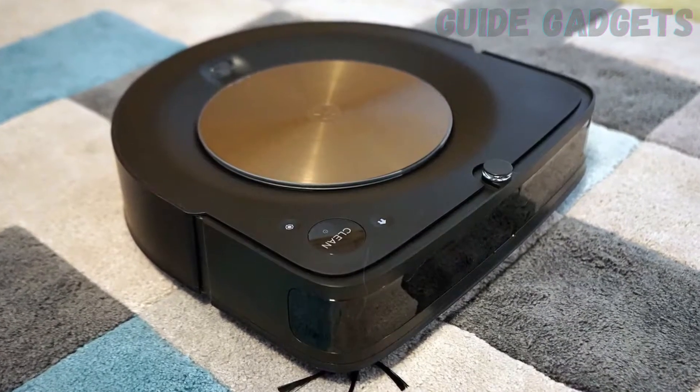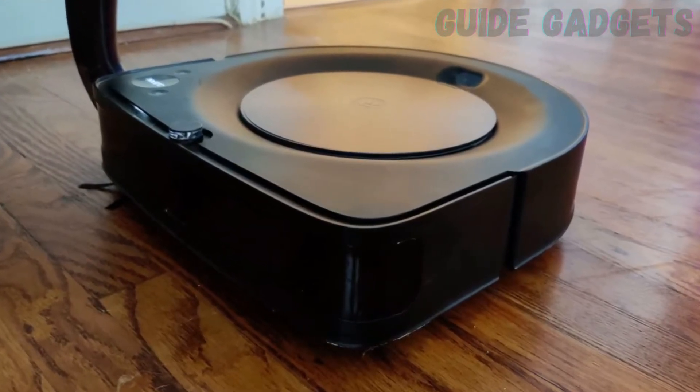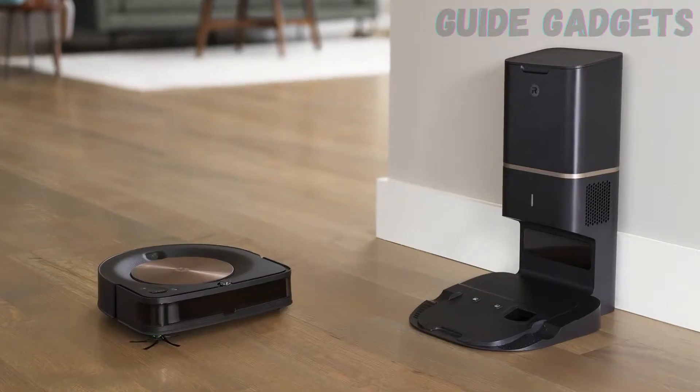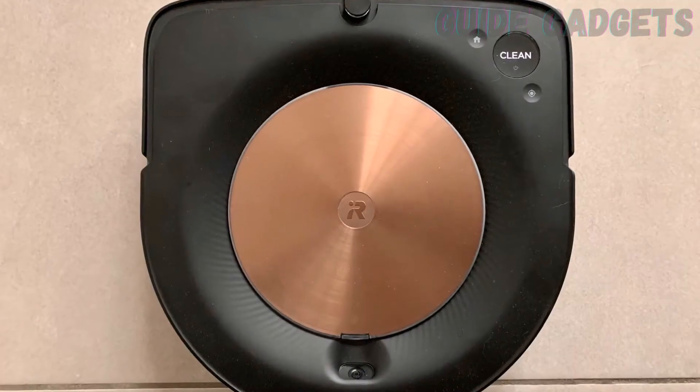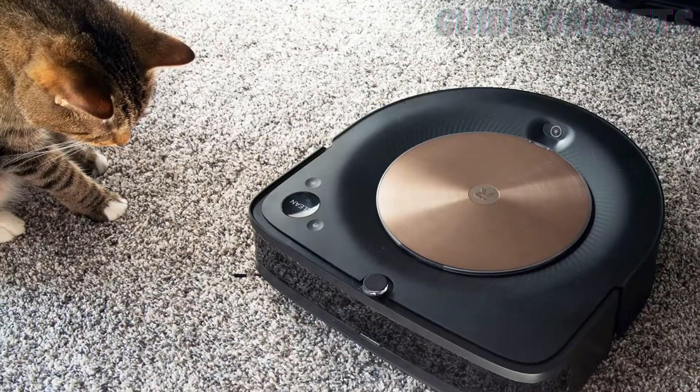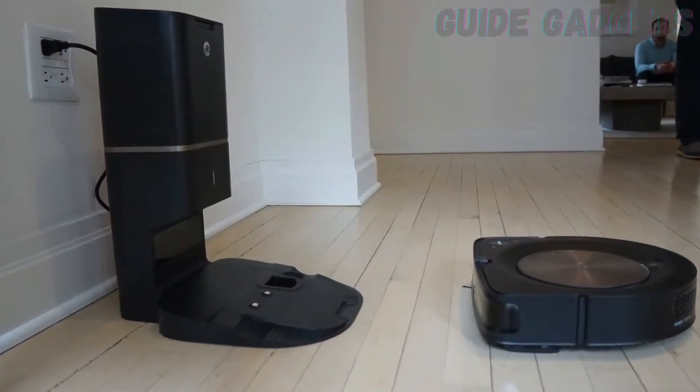That's in addition to a self-emptying base with a sensor in the dust bin, a rubber roller brush that scrubs up low-pile carpet, unbelievable edge detection capabilities, a proprietary corner brush, infallible smart maps with no-go zones, and the ability to link to your iRobot mop. If you want the best, get this vacuum.